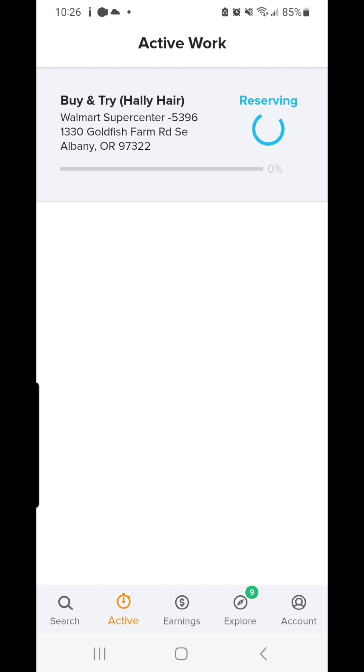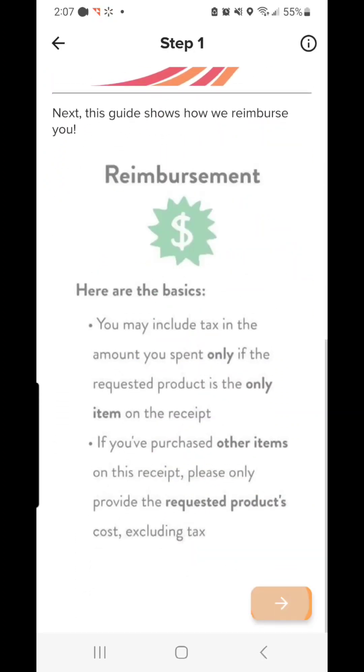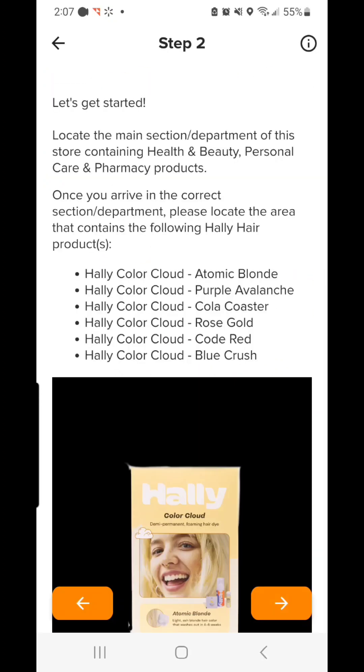I am going to a Walmart a town over to do this, so I'm going to reserve my job, make sure I have enough time to get there, and then drive over to the store. These jobs have to be done inside the store, and usually they have you take pictures, so make sure you open up the app once you get in store.